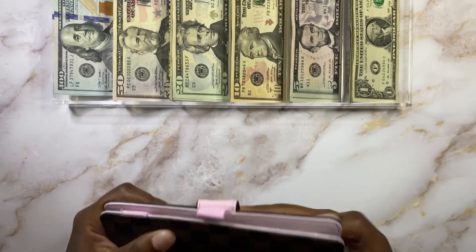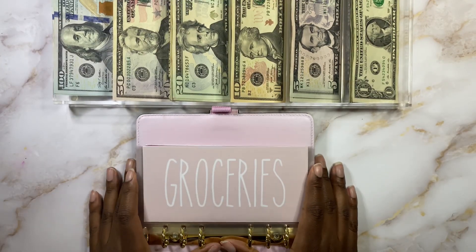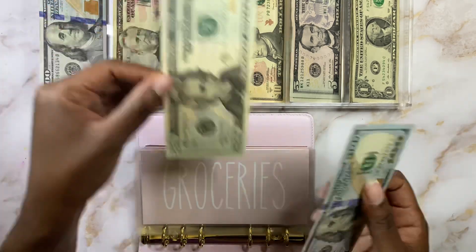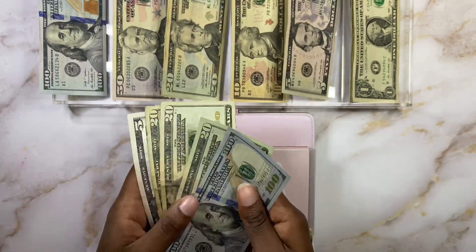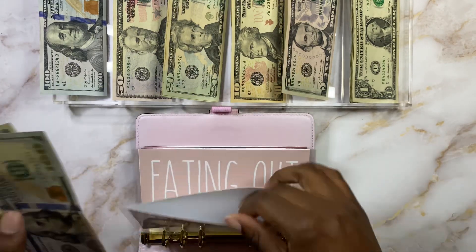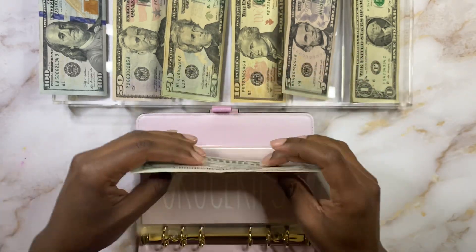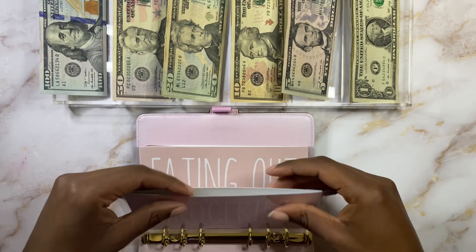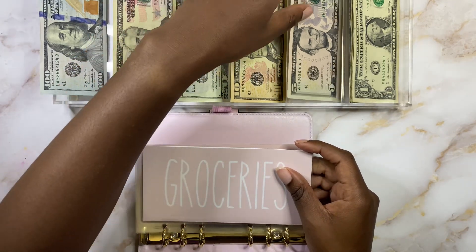Let's open up our binder and get ready to get these things stuffed. First we're going to start with groceries. Groceries today is going to get $165 — $100 and $65. There is nothing in groceries, so let's make sure it's $165: $120, $40, $65. So $165 is going in groceries. We barely made it by the skin of our teeth — I was so happy to get our envelopes back stuffed today.